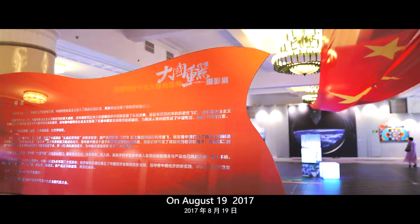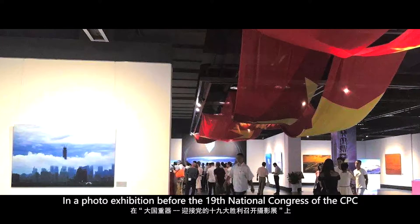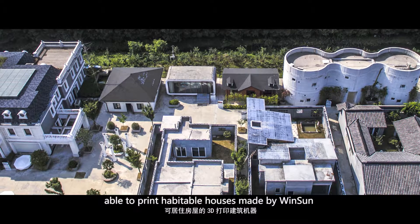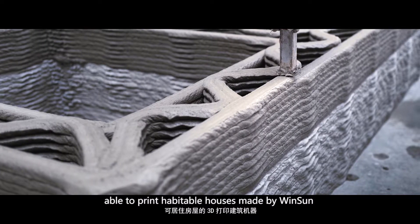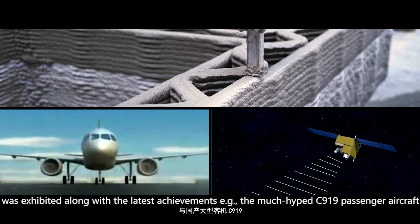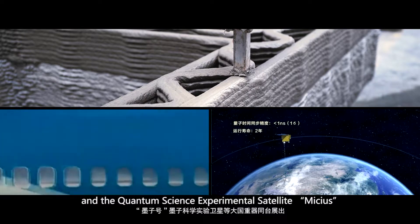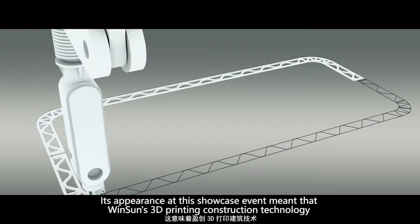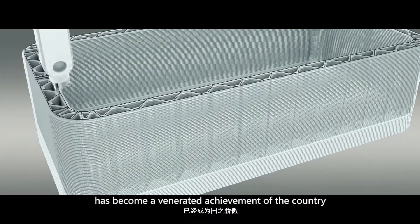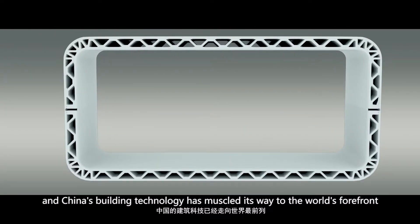On August 19, 2017, in a photo exhibition before the 19th National Congress of the CPC, the first 3D printing construction machine in China — able to print habitable houses, made by Winsan — was exhibited alongside other latest achievements such as the C-919 passenger aircraft and quantum science experimental satellite Micius. Its appearance at this showcase event meant that Winsan's 3D printing construction technology has become a valuable national achievement, and China's building technology has reached the world's forefront.